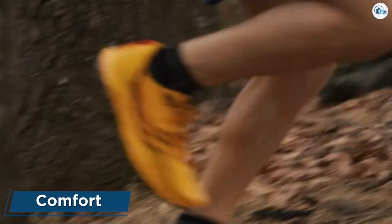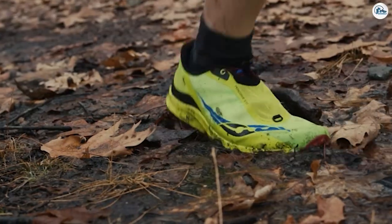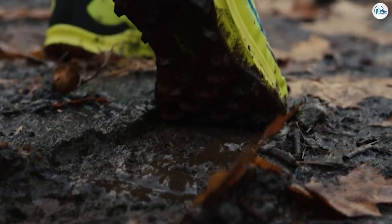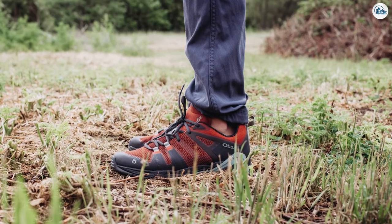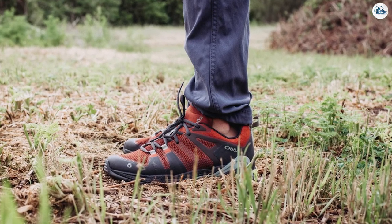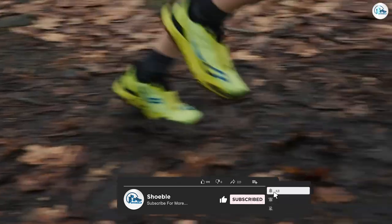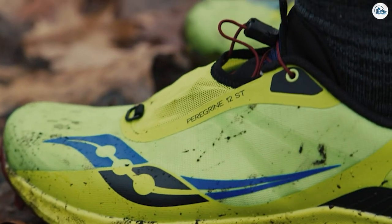Comfort: Hiking boots are made from thick materials that don't offer a whole lot of wiggle room. You'll need a snug fit for effective use so they won't yield much space, and due to the ankle support, you won't have a wide range of movement. While this helps for protection against external elements, it can also feel restrictive, so it really depends on your taste and personal preferences.